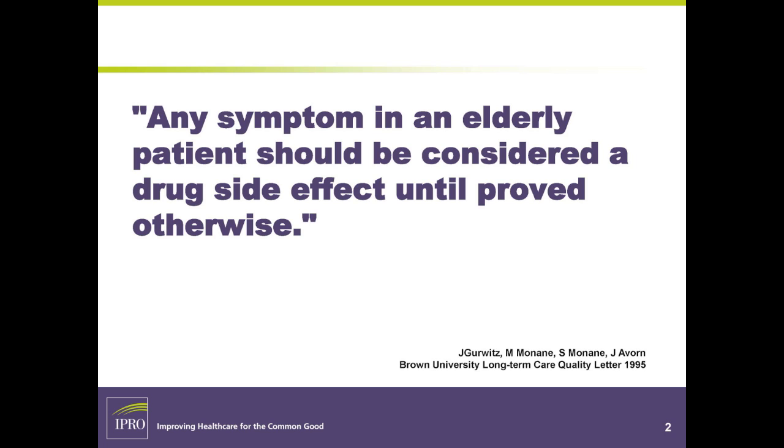Is this a drug-related problem? That was Jerry Gerowitz, a noted geriatrician from UMass General.